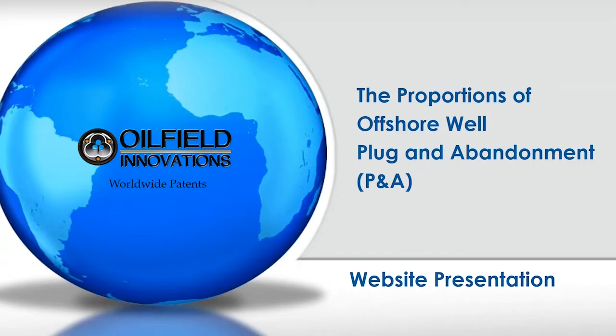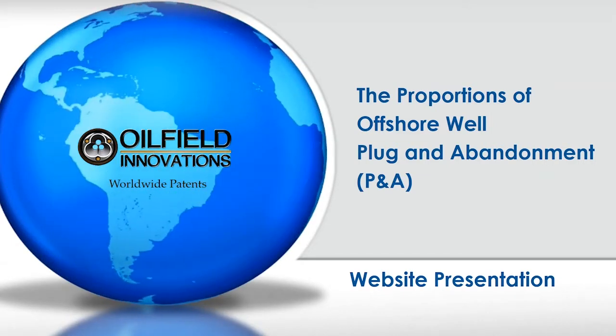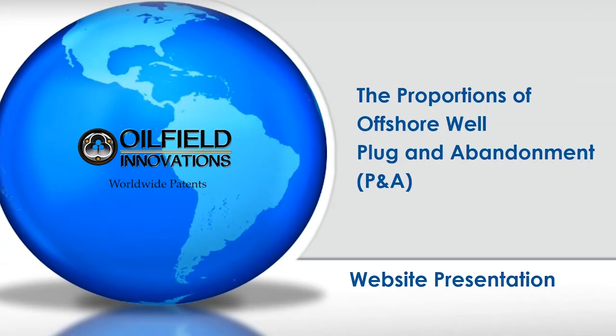Hi, my name's Bruce and I'm with Oilfield Innovations. Today's presentation is about the proportions of offshore well plug and abandonment, or P&A.